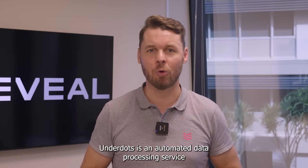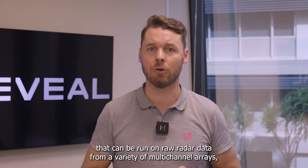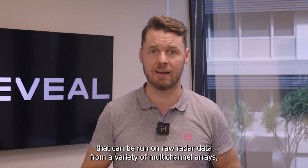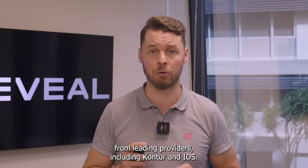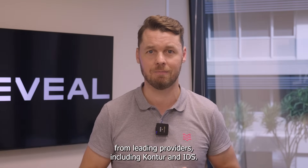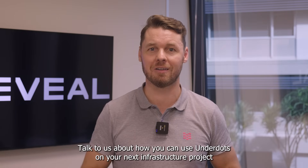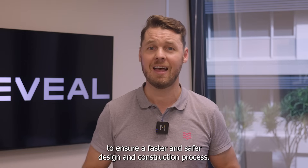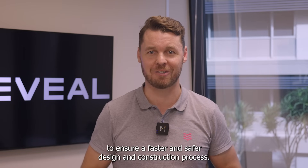Underdots is an automated data processing service that can be run on raw radar data from a variety of multi-channel GPR arrays from leading providers including CONTOUR and IDS. Talk to us about how you can use Underdots on your next infrastructure project to ensure a faster and safer design and construction process.